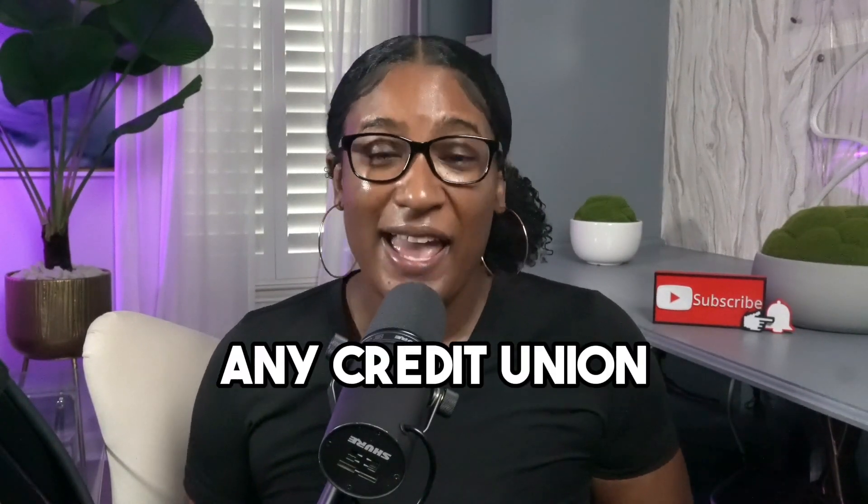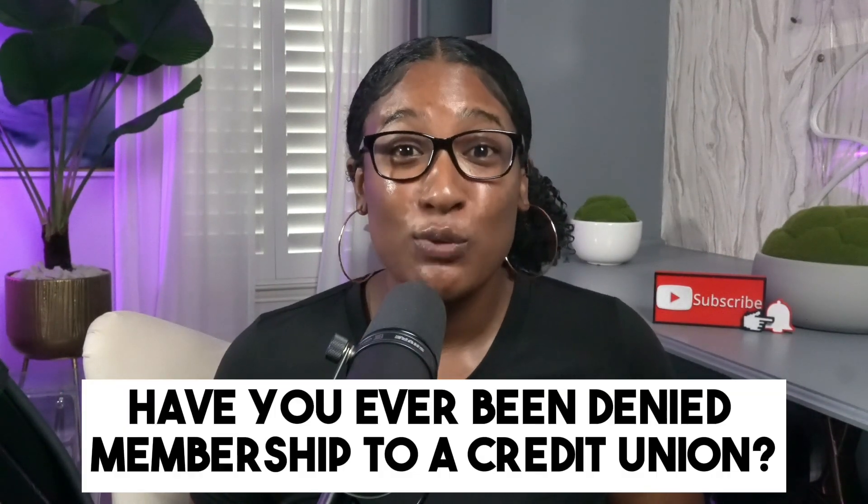Ever wonder how you can become a member of any credit union, even if you don't meet the usual criteria? Well, today I'm revealing the top three hacks to do just that. Have you ever been denied membership to a credit union that you really wanted to join? Let me know in the comments below.